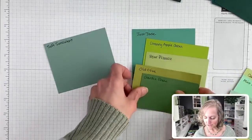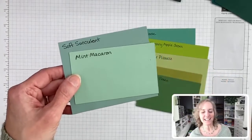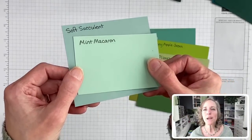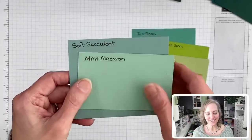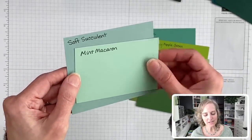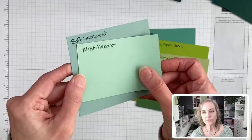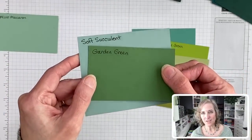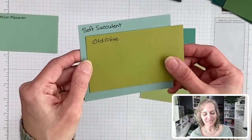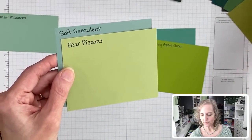Then we have Garden Green, which doesn't compare much at all — very different. Old Olive doesn't compare at all — very yellowish. Pear Pizzazz is definitely more yellowish. And then we have Granny Apple Green — those don't even look nice together at all. So of the colors in the current selection, Just Jade and Mint Macaron are the closest comparisons to Soft Succulent. But Soft Succulent is different — Just Jade is bluer, Mint Macaron is warmer.